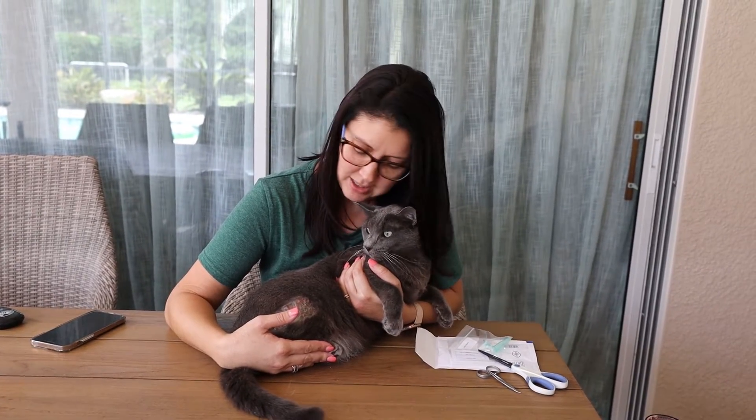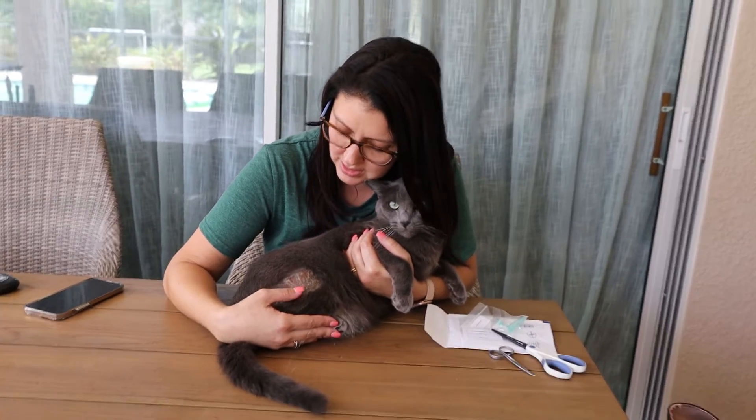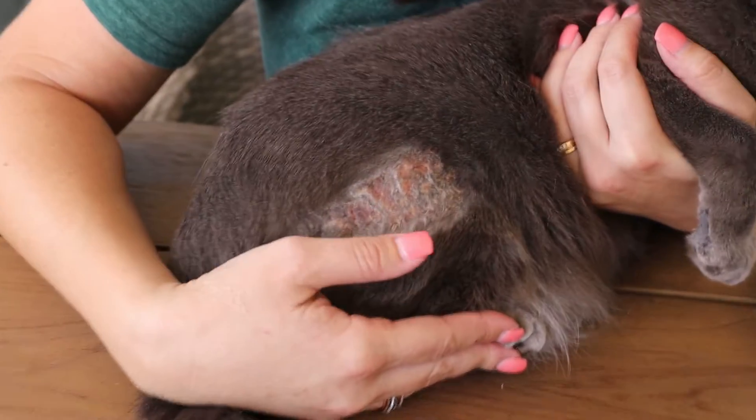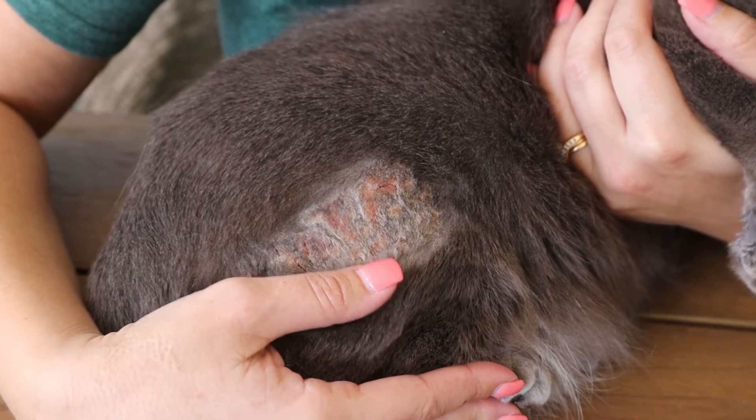Hi, this is Miranda, your friendly neighborhood pet nutritionist, and this is Mr. Nico. As you can see, he has a very bad spot of dermatitis right here on his back thigh. We're going to try to do an allergy test on him so that we can try to figure out what the root cause is.